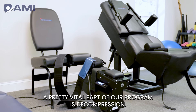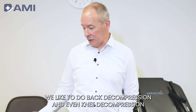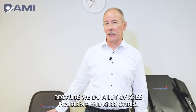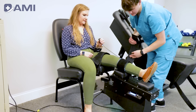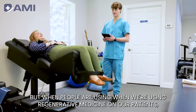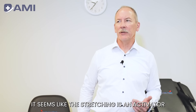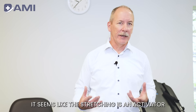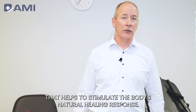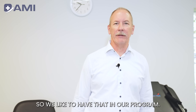A pretty vital part of our program is decompression. We like to do back decompression and even knee decompression because we do a lot of knee cases. Decompression can obviously help with a disc issue, but when we're using regenerative medicine on our patients, it seems like the stretching is an activator that helps to stimulate the body's natural healing response. We have tremendous success using these different types of decompression, so we like to have that in our program.